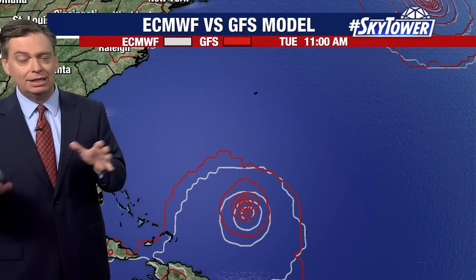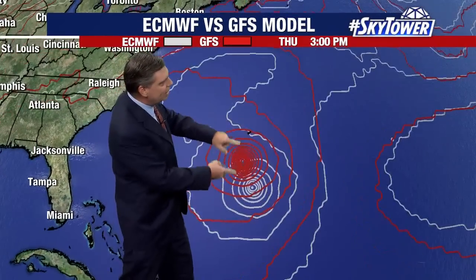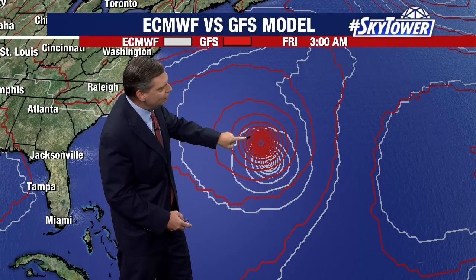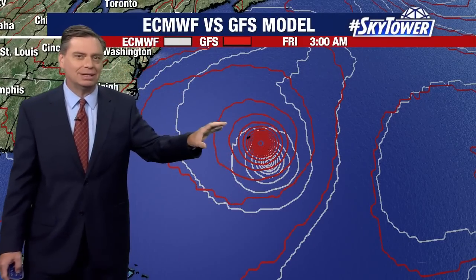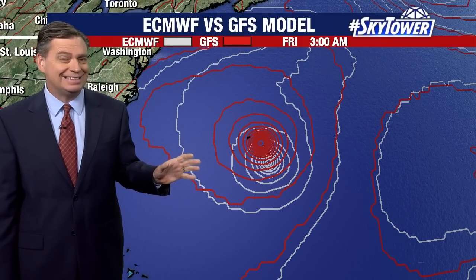Here's another view showing both the European and the GFS models, to get an idea of what these two computer models are saying. They share the same general idea, but notice the GFS — shown in red — keeps the storm a bit further to the north and also a bit further to the west, placing it much closer to Bermuda. The European model, on the other hand, tracks it a bit further to the south and east. This is obviously something Bermuda will be watching very closely over the next couple of days to see exactly how close the storm comes.